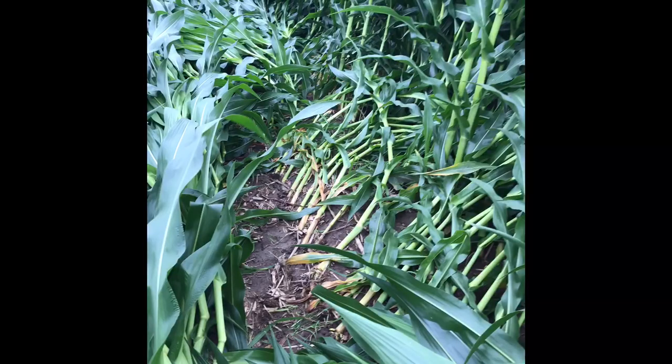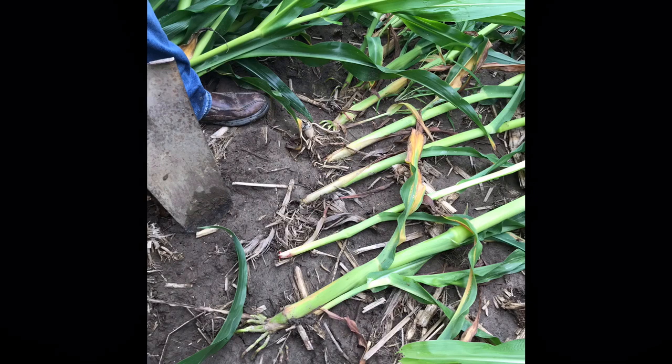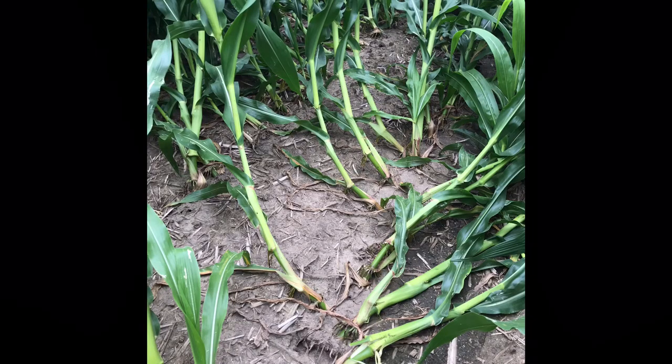The first one is root lodging. That one is going to happen earlier in the season, typically before we get those brace roots out. You'll get a wind and that corn plant is going to tip over at the soil surface and then grow back up — you'll get that goose necking. This is going to be common when we get wind in loose soils, kind of some wet soils, and we don't have those brace roots out quite yet.